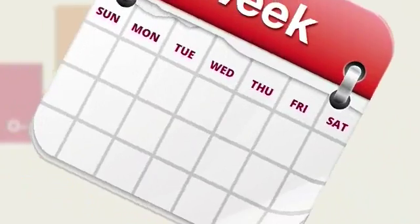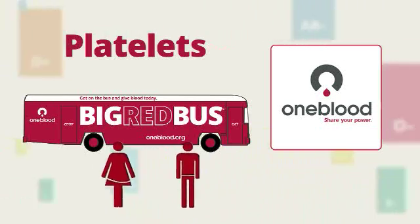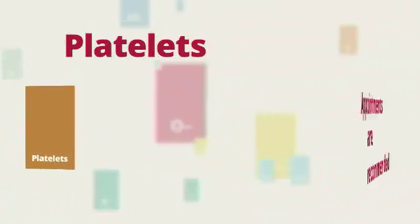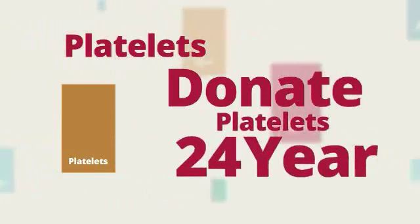The best days to donate platelets are Friday through Monday to meet hospital needs. You can donate platelets at any blood donor center and on select mobiles. Appointments are recommended. You can donate platelets every 7 days for a total of 24 donations a year.